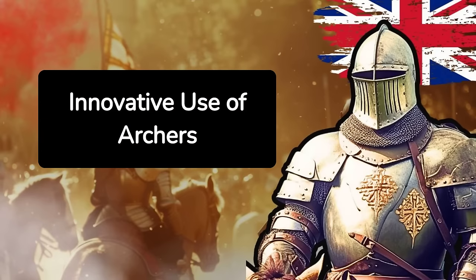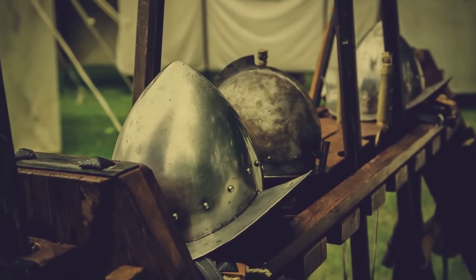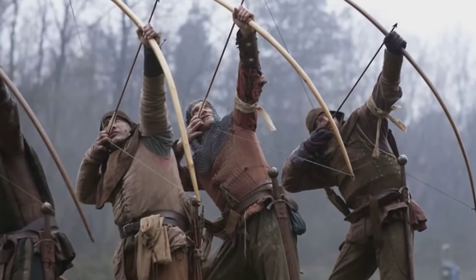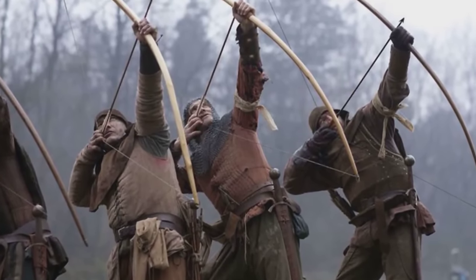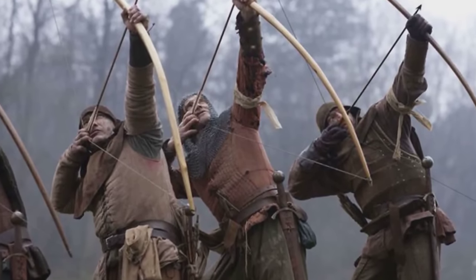Innovative Use of Archers: The English archers at Agincourt were not only effective at long range, but also in close combat. When the French troops closed in, the archers used their longbows as makeshift clubs, surprising their adversaries with their versatility in battle.